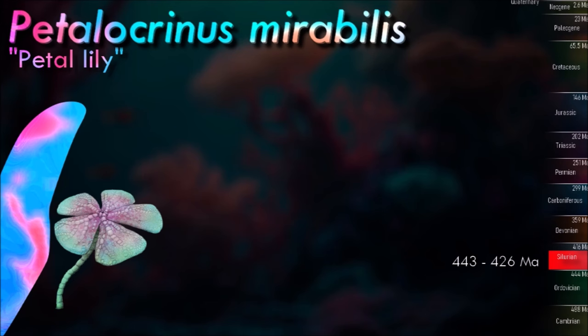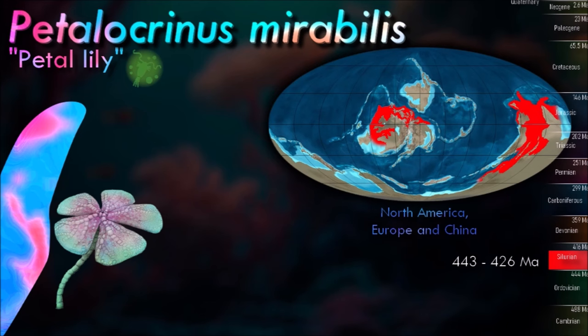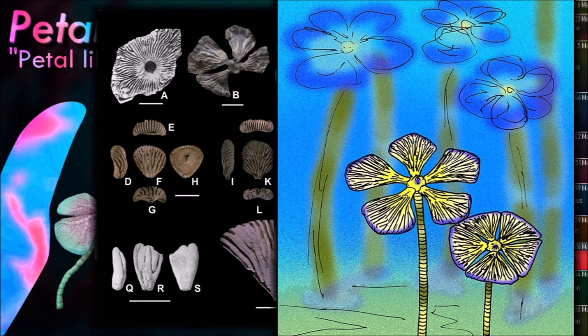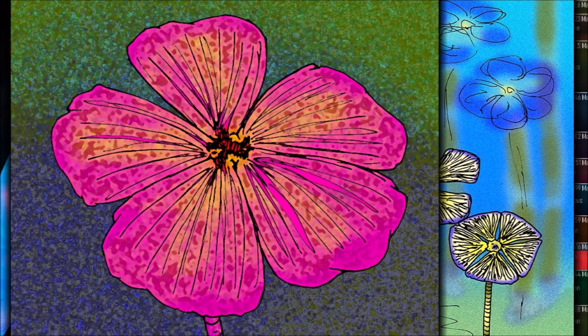Crinoids are passive suspension feeders, filtering plankton and small particles of detritus from the seawater flowing past them with their feather-like arms. The arms are raised to form a fan shape which is held perpendicular to the current. Mobile crinoids move to perch on rocks, coral heads or other eminences to maximize their feeding opportunities. The food particles are caught by the primary tube feet, which are fully extended and held erect from the pinnules, forming a food-trapping mesh, while the secondary and tertiary tube feet are involved in manipulating anything encountered.